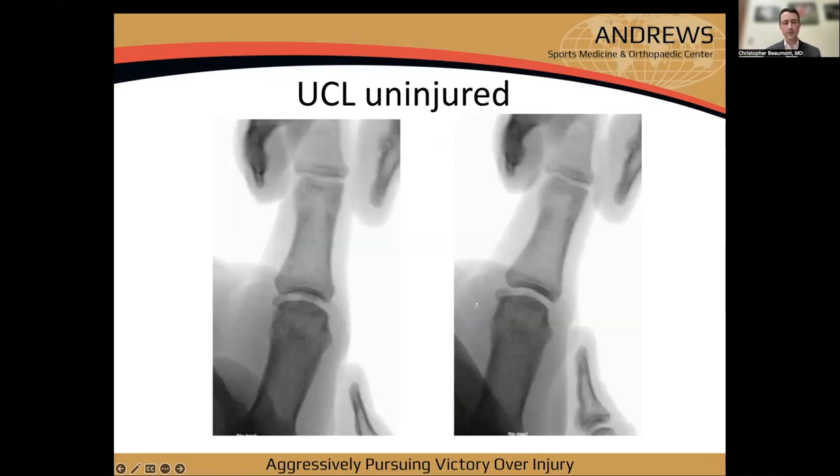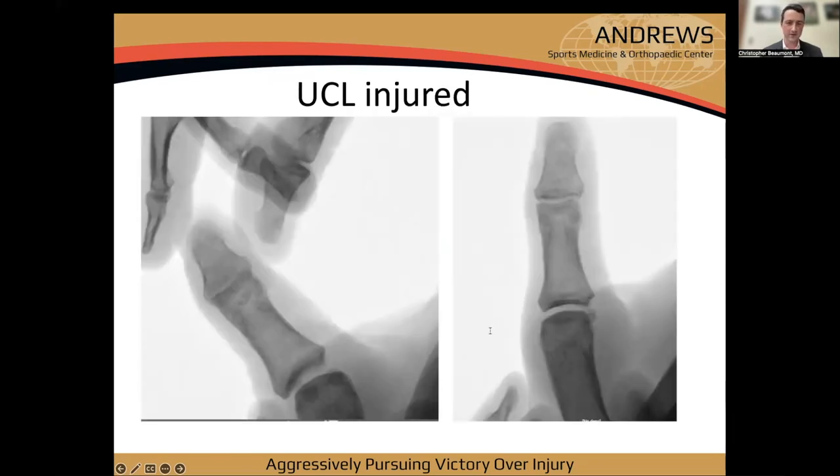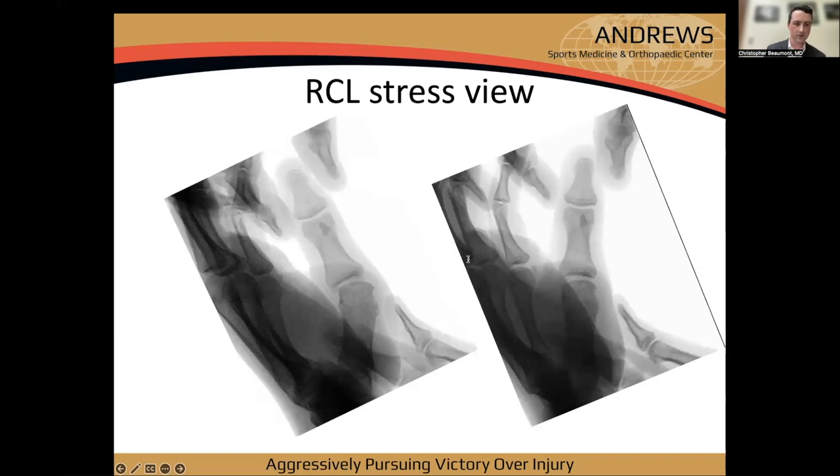Here's my patient's uninjured side — very little valgus movement, essentially neutral. And here's the contralateral injured side: he's opening medially and sliding off, with some metacarpal head uncovered. Interestingly, sometimes under fluoro patients develop an 'apprehension sign' — similar to the shoulder — where they sense something is about to dislocate and pull their hand back.